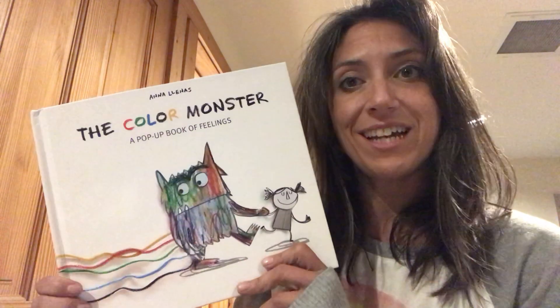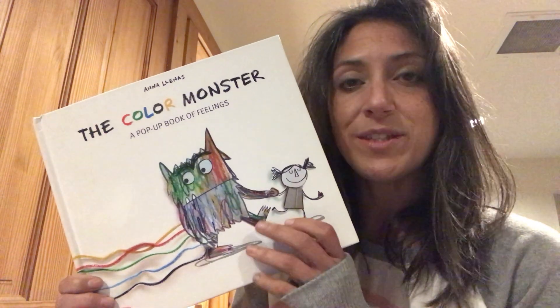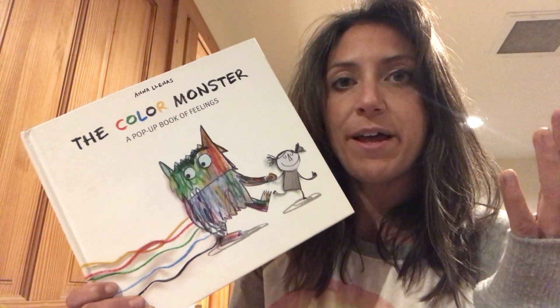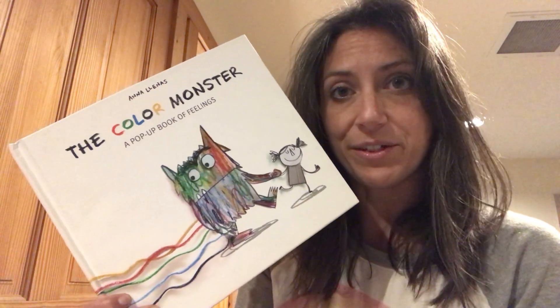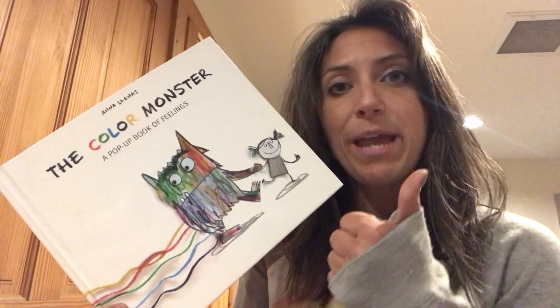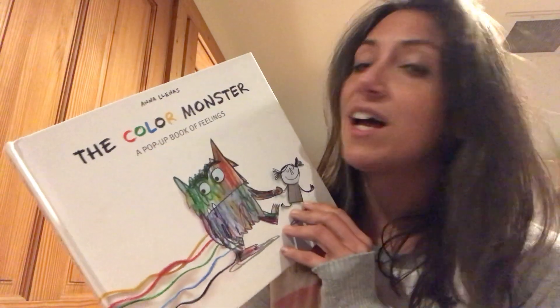Hi everybody! It's your art teacher Miss Veronica and I'm super excited for our lesson today. Today we are going to talk about a book called The Color Monster — I love this book so much. We're going to read the book together and then I'd like for you to have some paper and some crayons for us to do a little something after we finish the book.